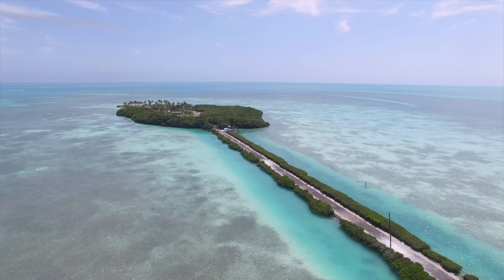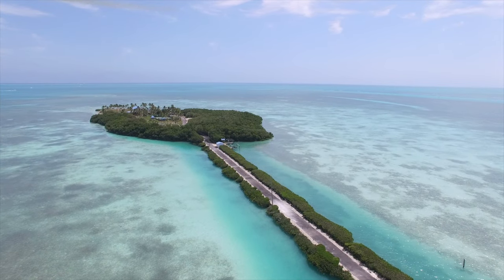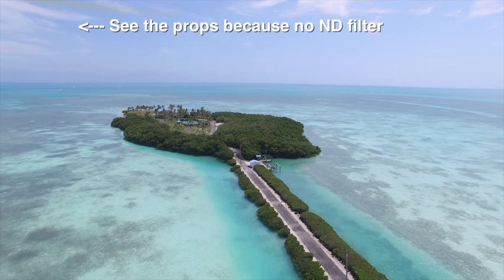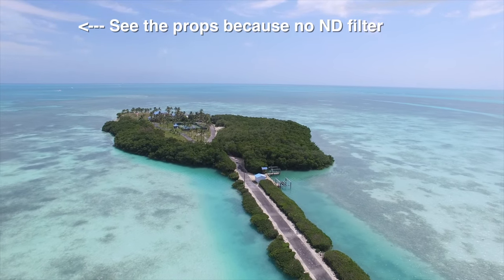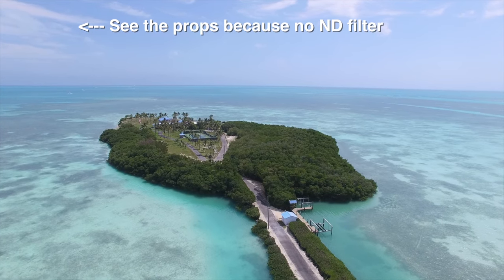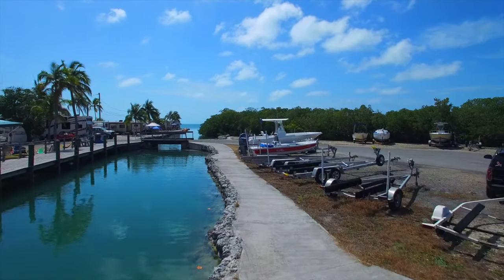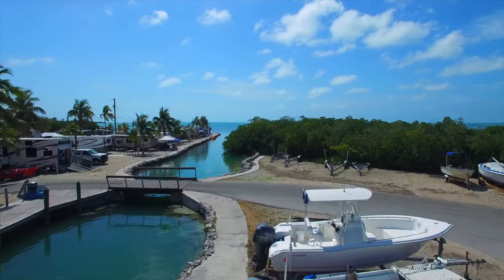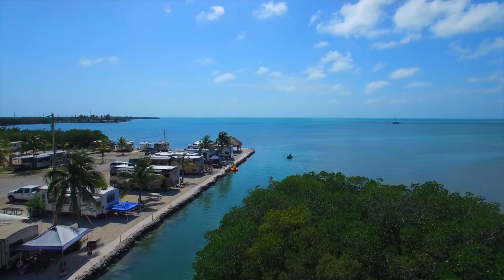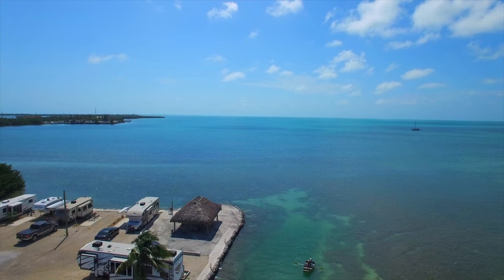The first stop is Isla Morada. My ND filter was stuck and I couldn't get it out — I was like, I'm screwed, it's bright as hell out here. So I'm shooting the whole thing in bright sunlight with no ND filter. At the next location, I was able to get a rubber band, and the rubber band actually helped me take off the stuck filter. That little rubber band made my day.